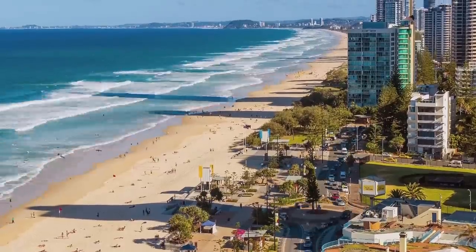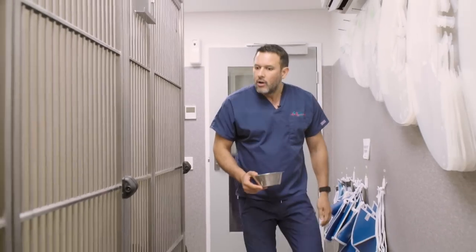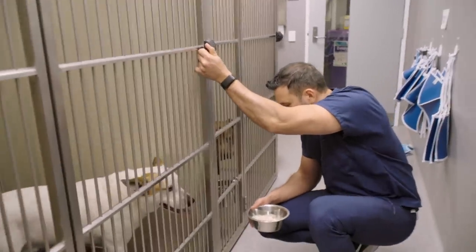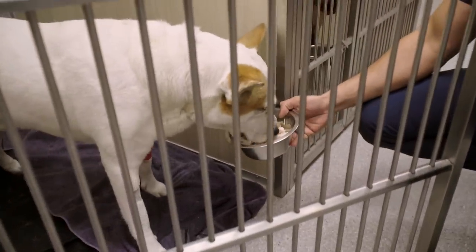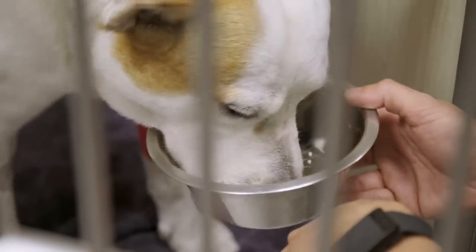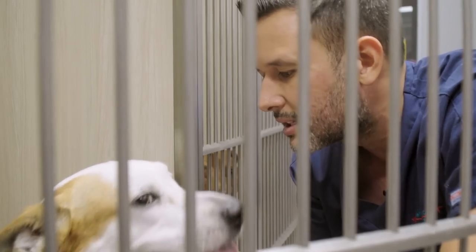Two hours later. Hey little Ralphie — you look all bright and happy. Now's the time for the final test — see if you're eating okay. Can you eat the chicken? You like the chicken? It's your first meal for a couple of days, hey? Is that good? Now let's get you home.